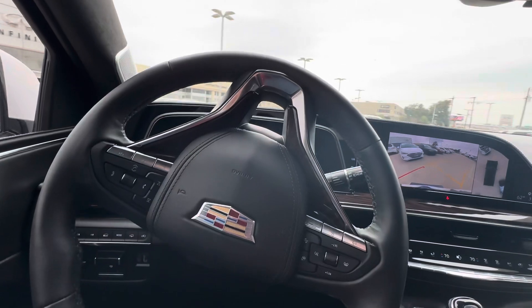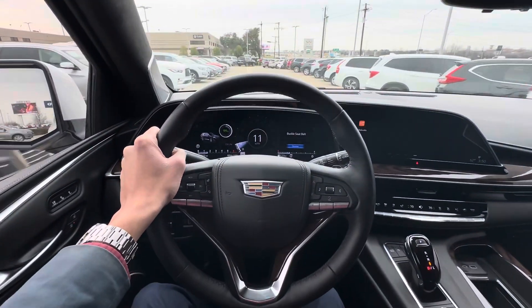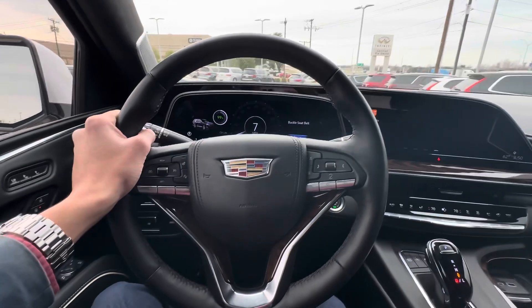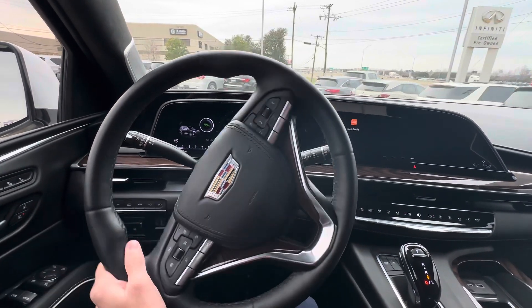This is a massive SUV — it's like driving a bus or something, but it's really nice. This thing is pretty quick as well. I'll get an acceleration clip of the car which you can check out in my shorts section of the channel.